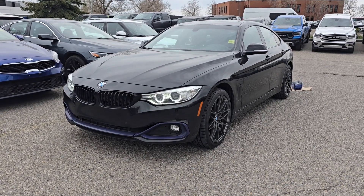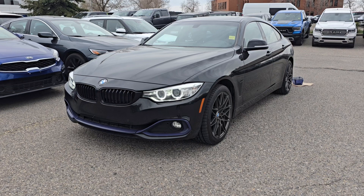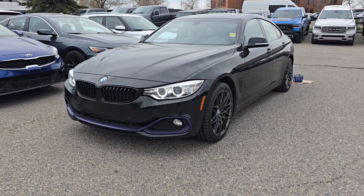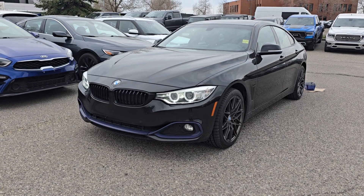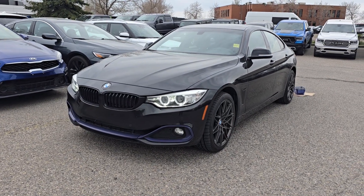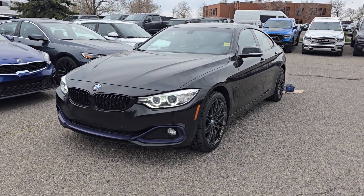Good morning, this is Jackie down at Macklin Court and today I'm showing you this newly arrived 2016 BMW 4 Series. The stock number is 23F12456B. It has 98,000 kilometers. It's equipped with a 2.0 liter engine that's paired to an eight-speed automatic transmission.